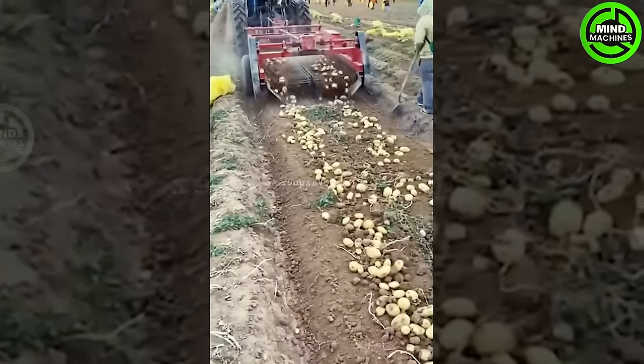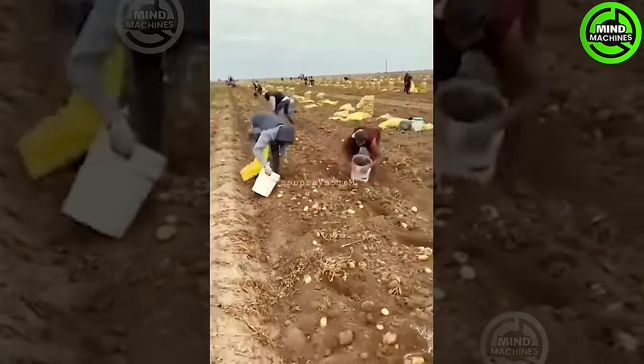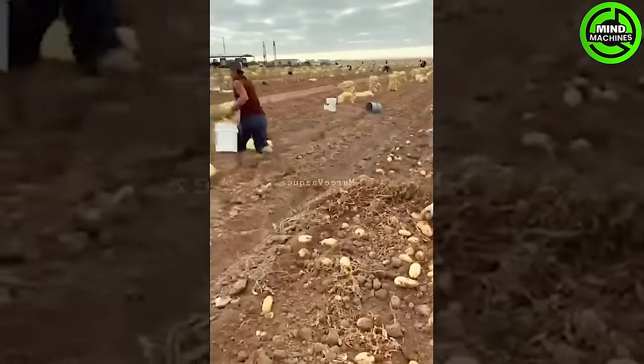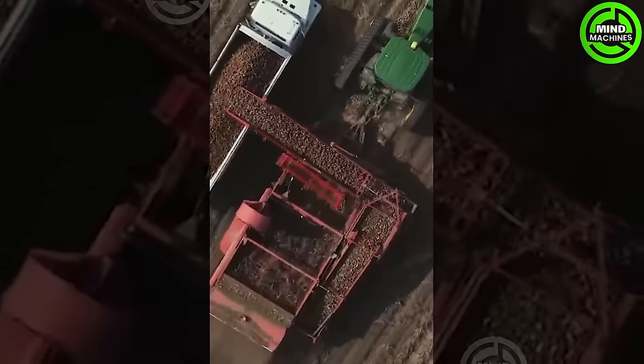The potato fields in this state surpass those of other potato-growing states. The primary reason behind this lies in the fact that potato-producing states like Idaho or Wisconsin predominantly rely on machinery for farming and harvesting, rather than utilizing inexpensive immigrant labor.